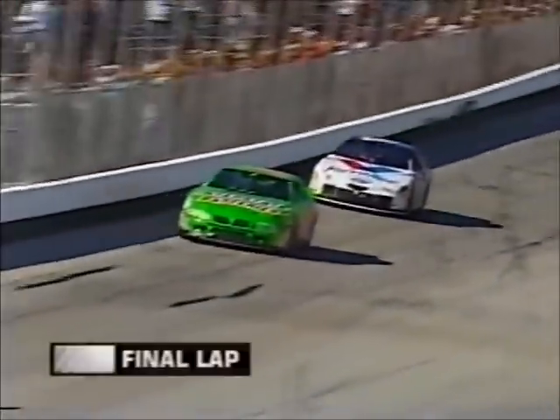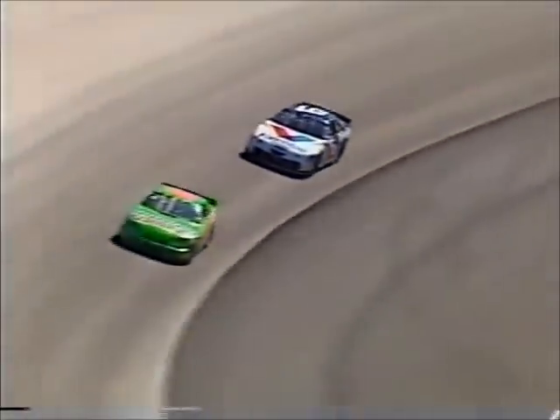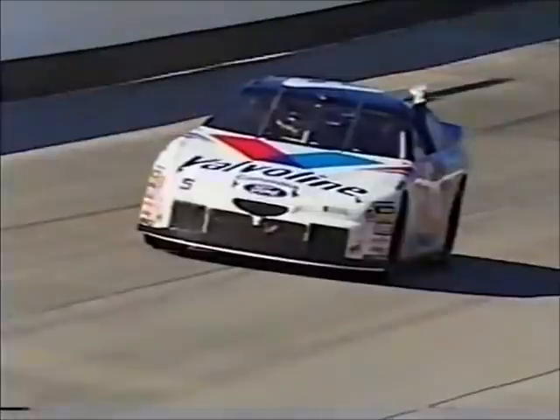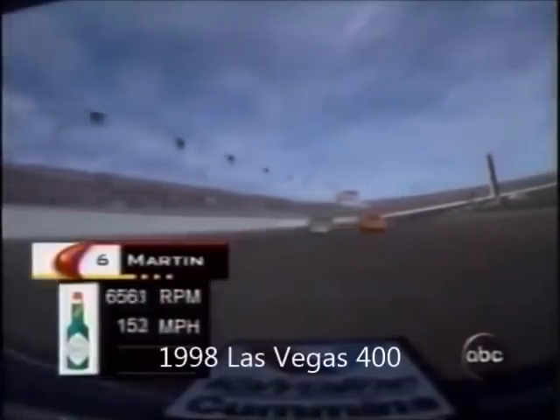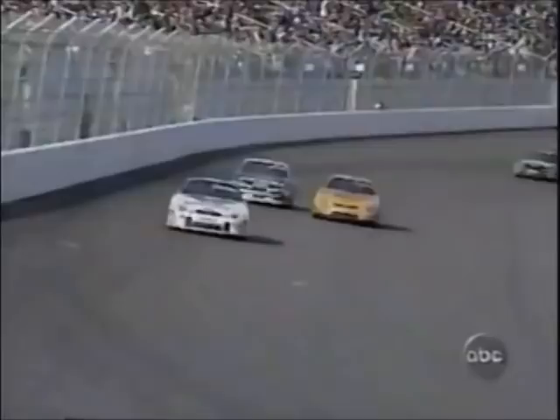White flag already out for Mark Martin, who has 12 top tens here in 22 starts. Finally in his 23rd try at NASCAR Winston Cup competition at Dover Downs Speedway, Mark Martin wins. It's his fourth win of the year. Second place will go to Earnhardt ahead of Kyle Petty; they finish 10.3 seconds behind Martin. He's coming up on two laps to go and will receive the white flag next time around.